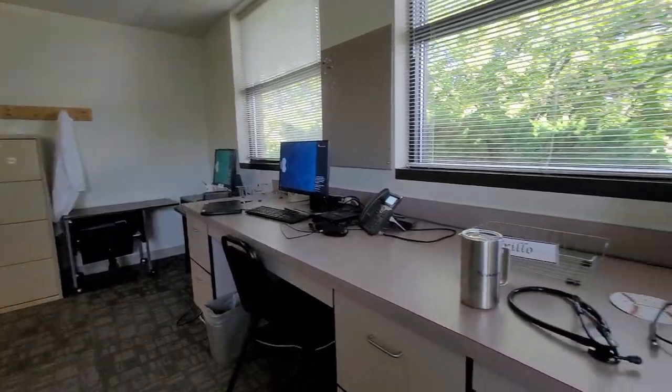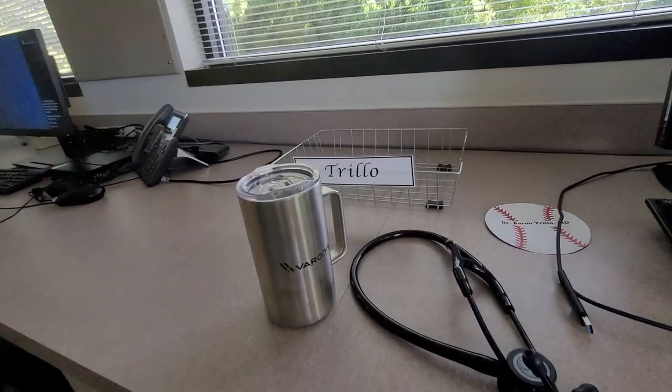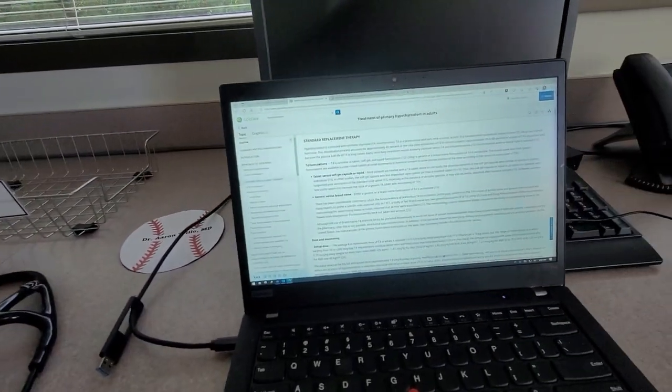Good morning everybody. I am about two months into my family medicine residency. I want to give you guys a quick update on how that's going and just share a little bit of my journey with you guys some more.